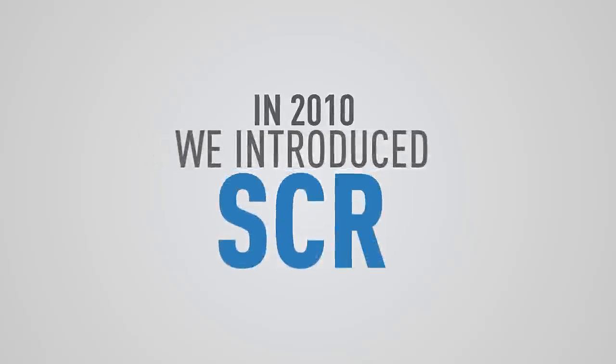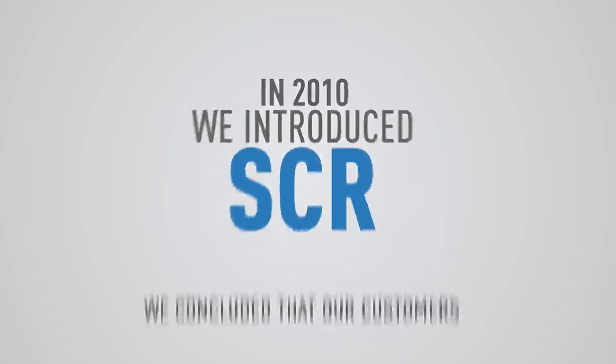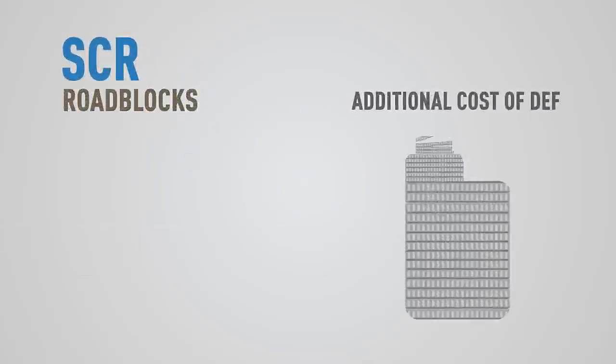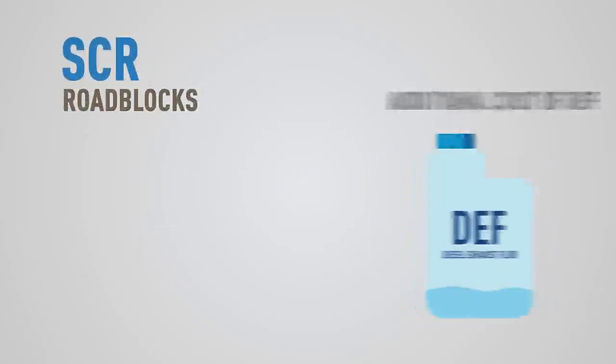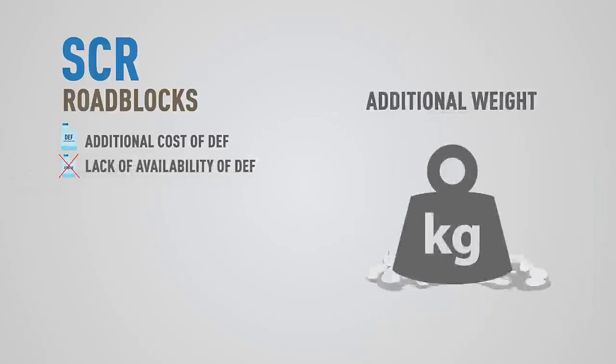In 2010, we introduced SCR in specific markets and conducted extensive studies. We concluded that our customers faced a lot of challenges. Some of them were the additional cost of DEF and hence an increase in daily running costs, unavailability of DEF at all locations due to lack of infrastructure, and additional weight of the SCR system, which meant compromising on payload.